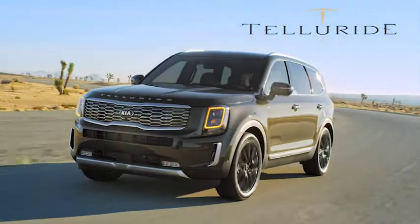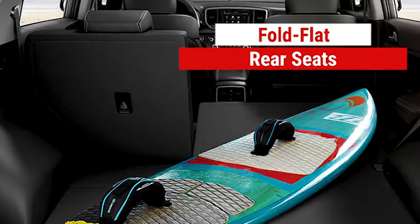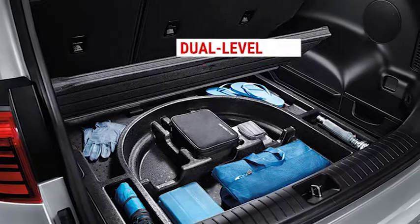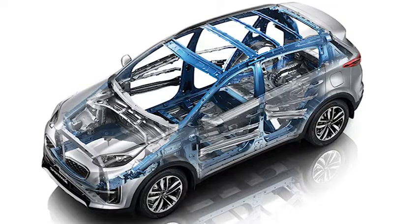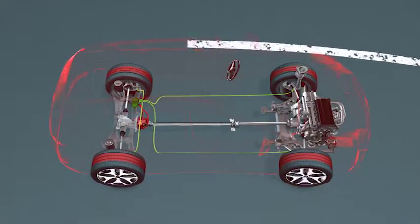Following the introduction of the Telluride, Kia's largest SUV, the Sportage was intended for those who don't need the space of a larger vehicle, while placing more of an emphasis on convenience, cutting edge design, and an available all-wheel drive capability.